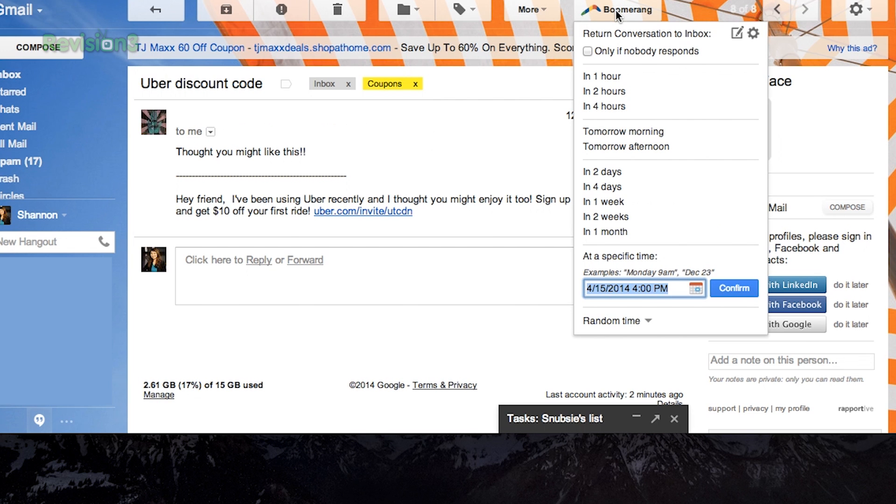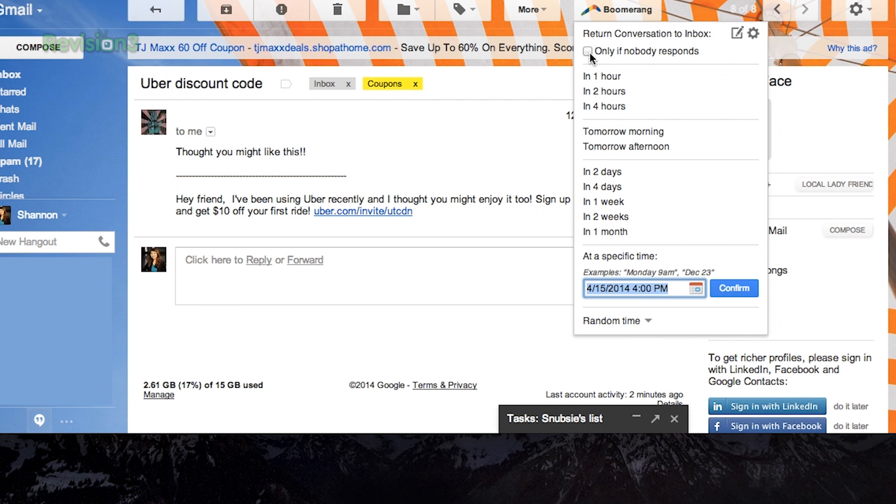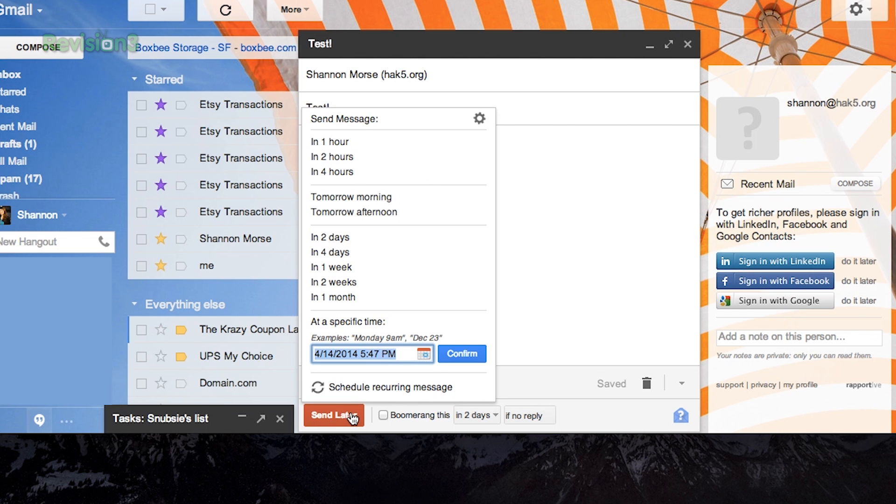Simply click on the little Boomerang anytime you want to move something out of your inbox for a while. Under Send, you'll have a new button that says Send Later. This is how you will schedule your emails.